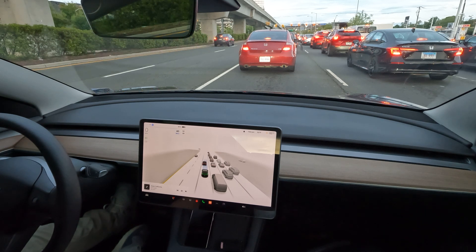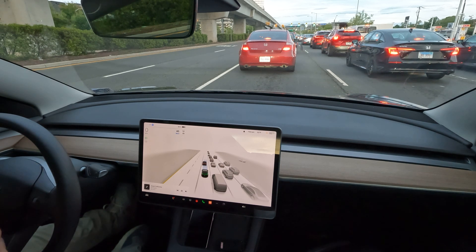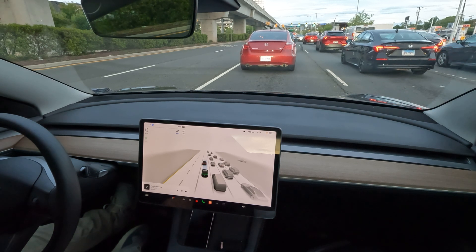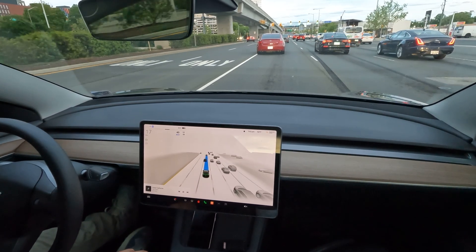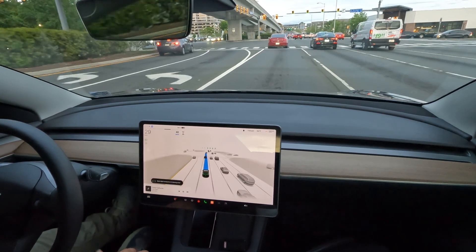Turns aren't used as much as just going down a curvy road. I'd really love to see Autopilot enhanced to a point where it's running a similar or the same stack as FSD.